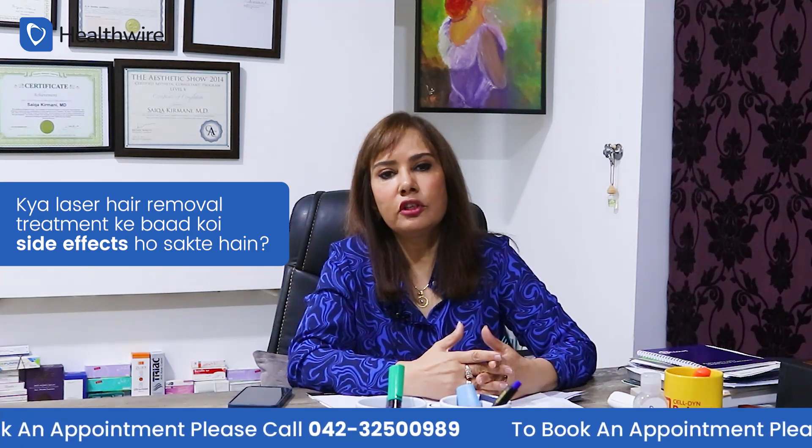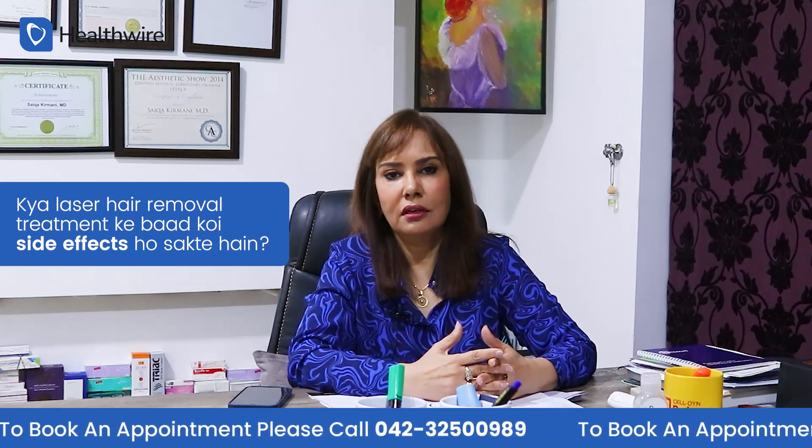It also depends on who is operating the machine. If you have proper settings on the machine, there is no problem with redness or swelling.